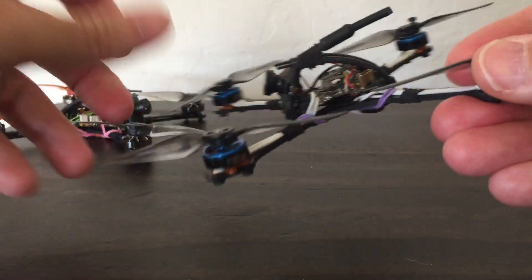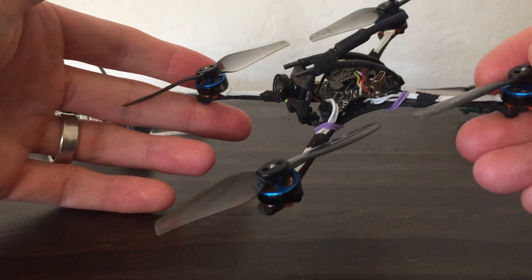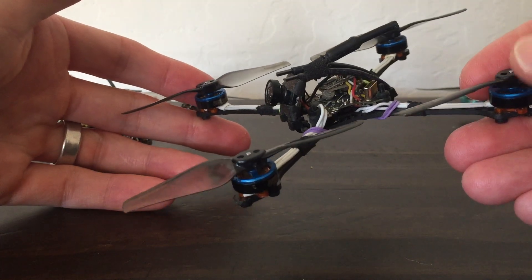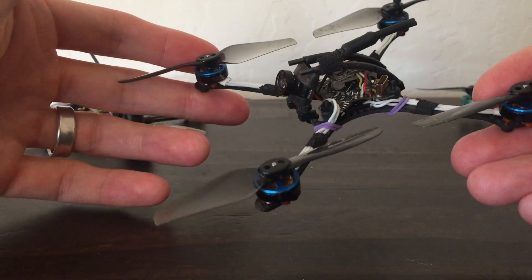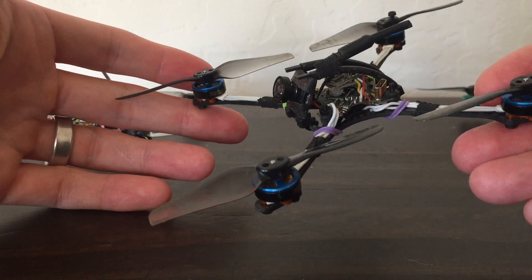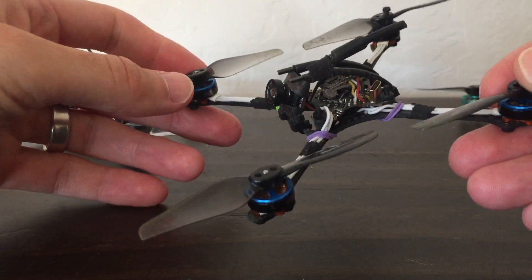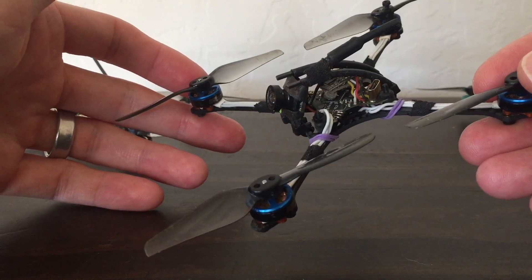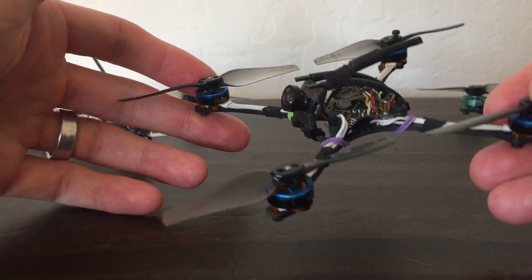On this quad, you do the HQ 3015s and put it on 24 kilohertz on the ESC, and it just flies awesome. It's really great. It's got a certain feel that's really hard to describe — it feels connected but not harsh. It's got a really intuitive, graceful feel to it.